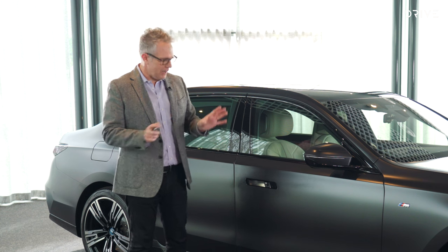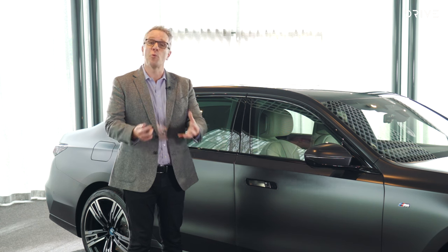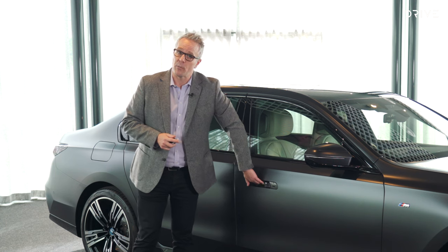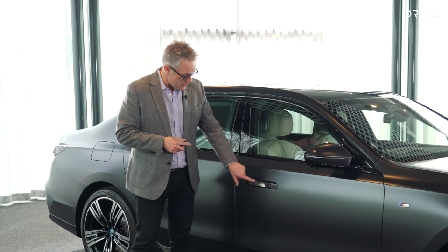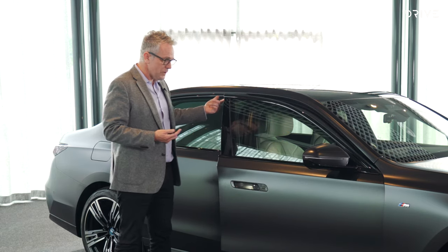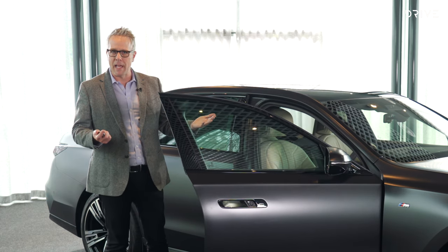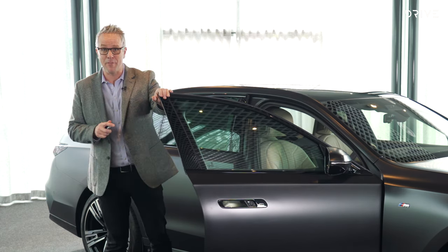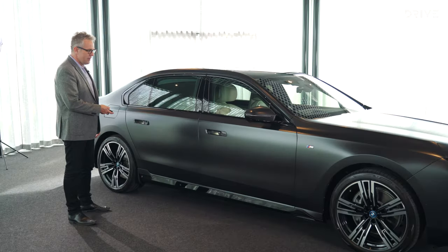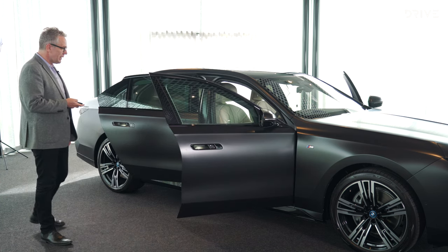Before we jump inside, let's take a quick look at the door, because if anything typifies the direction the i7 is going in, it's how to get inside. You've got a standard handle where you can press a touch pad, and there's another touch pad on the outside which pops the door open. The door itself is electrically assisted, so it can glide out with barely any effort — and that is a heavy, heavy door. And if all of that is too hard, the car's doors can be opened remotely.